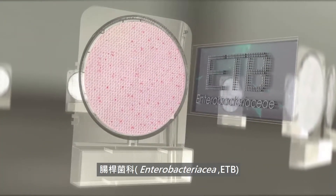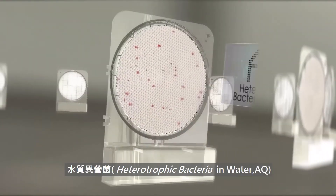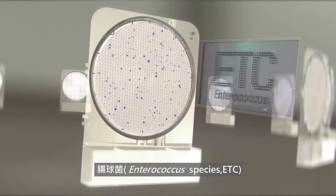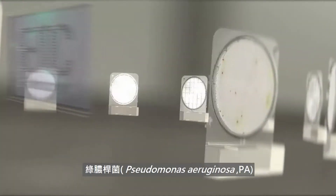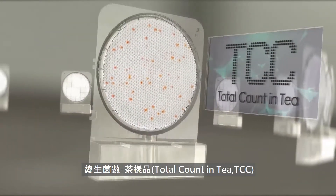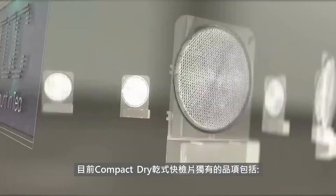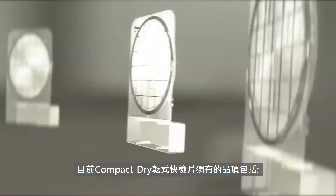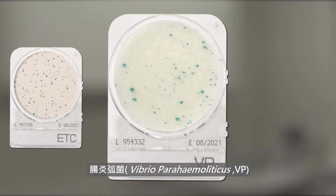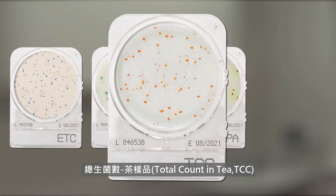Other special parameters include Enterobacteriaceae, Bacillus cereus, Heterotrophic Bacteria in Water, Enterococcus, Pseudomonas aeruginosa, and Total Count in T. Compact Dry is the only ready-to-use dehydrated culture media for Enterococcus, Vibrio Parahaemolyticus, Pseudomonas aeruginosa, and Total Count in T.